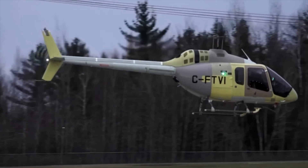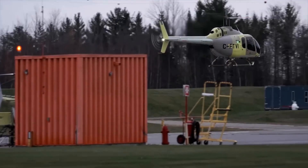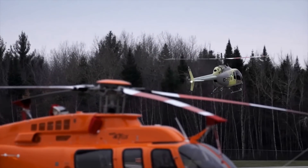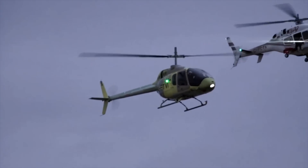Powered by a Turbomeca Arius 2R turboshaft, the Jet Ranger X features a high-visibility cockpit equipped with Garmin G1000H avionics. It also features a high-inertia rotor system with claimed excellent autorotation capability for safety.